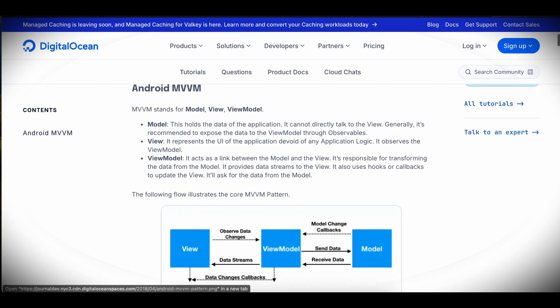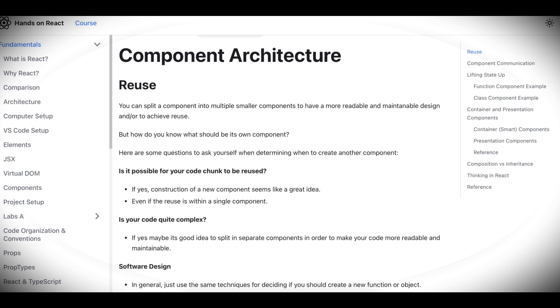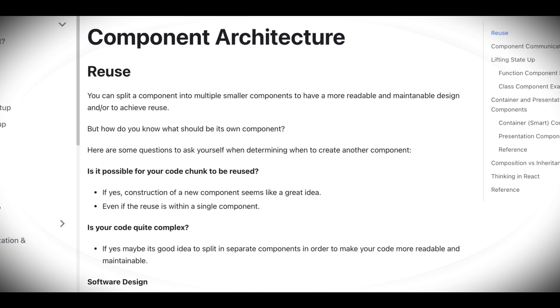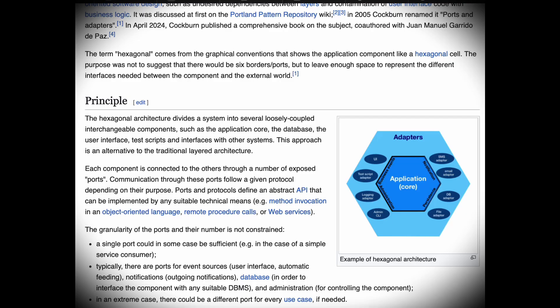Android developers, for example, are familiar with the MVVM architecture. For web developers, this may be MVC or component-based architectures, like those used in React or Angular. For backend developers, layered or hexagonal architectures are often preferred.